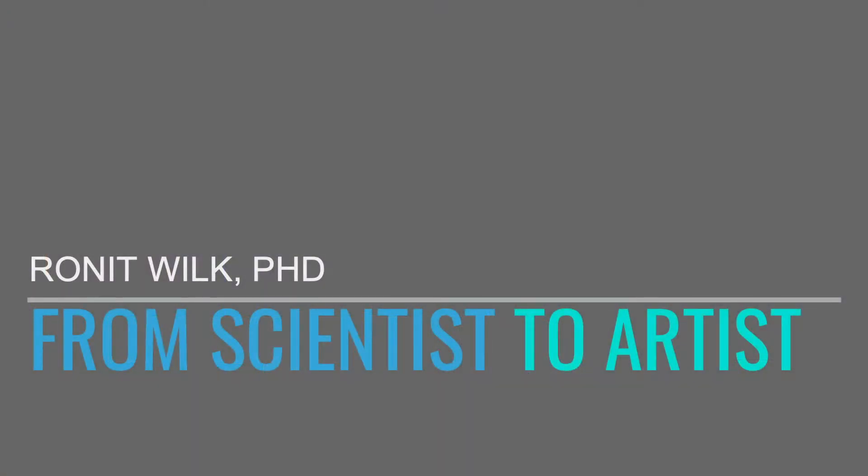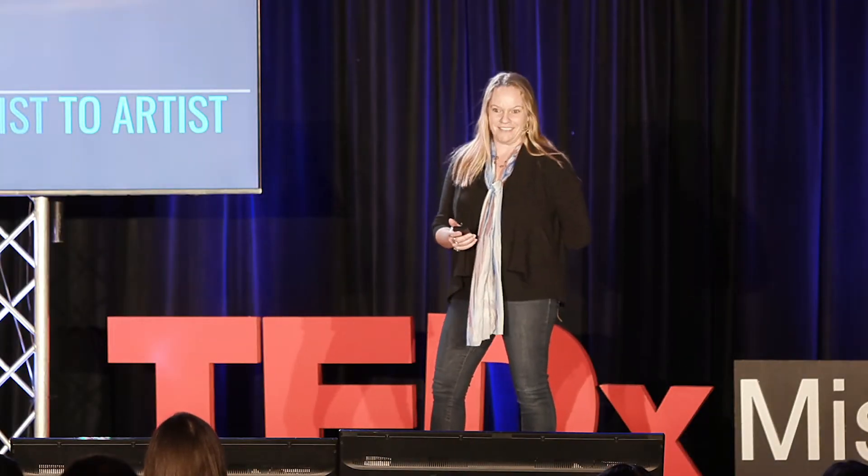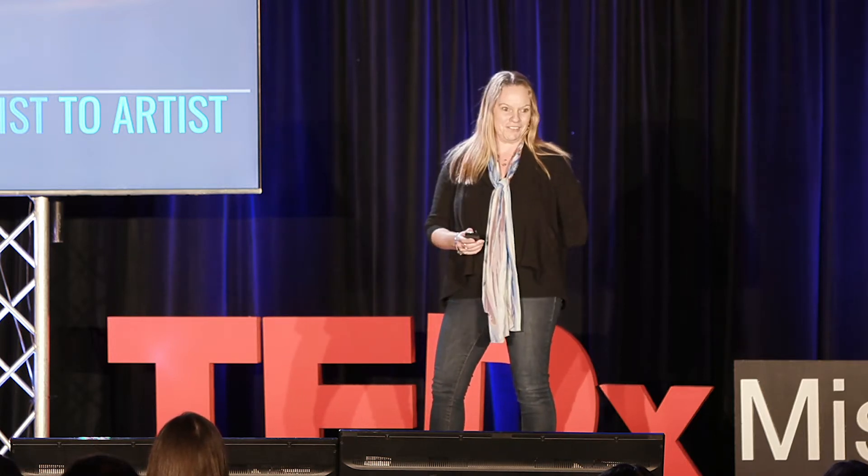I'm going to talk today about career changes, and if I think about the story that I want to tell you, it's not career changes, it's really career refocusing. And if I think about it deeply enough, I think this is a midlife crisis story. My name is Ronit Wilk, and I'm a PhD in molecular biology, and I've been a scientist for a long, long time, and recently, I turned into an artist.